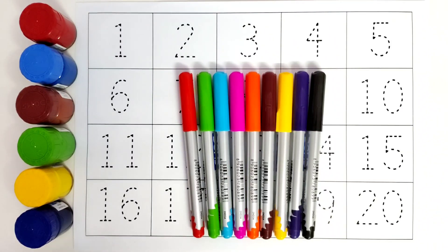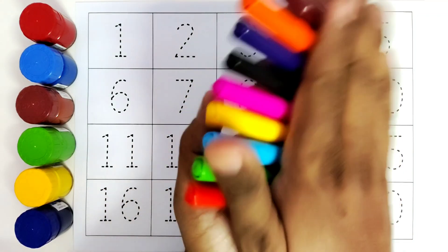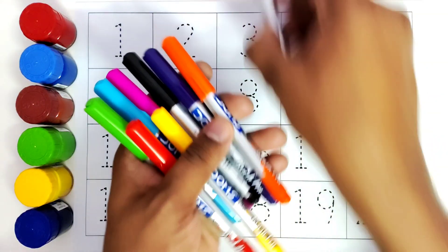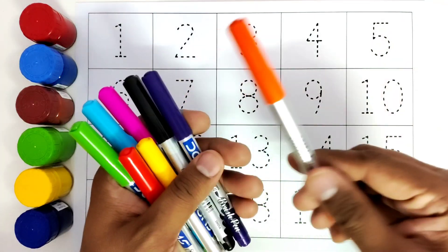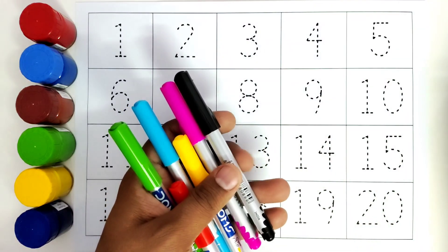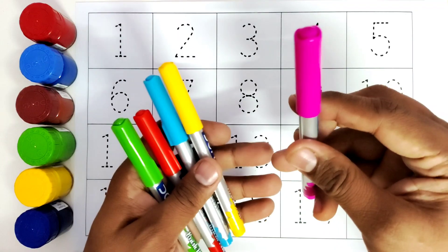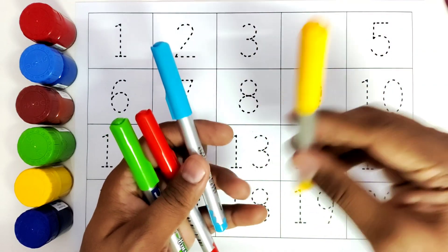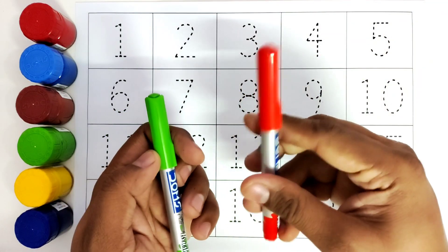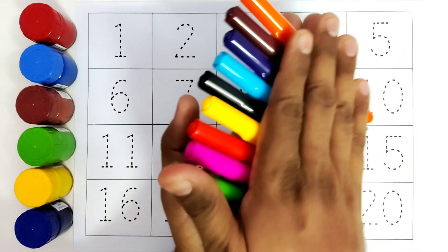So, before we get started, we will do the color names. We have brown color. We have orange color. We have purple color. We have black color. We have pink color. We have yellow color. We have blue color. We have red color. We have green color. So, let us get started.